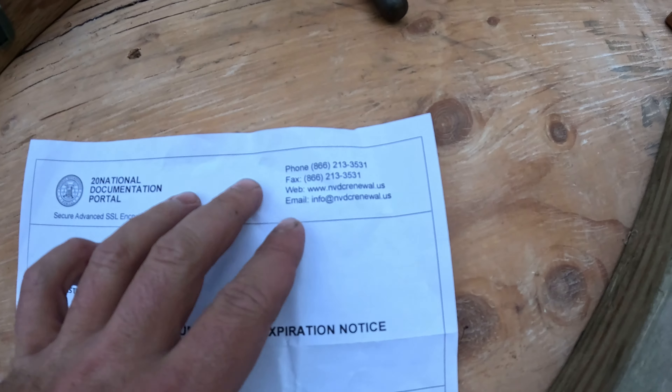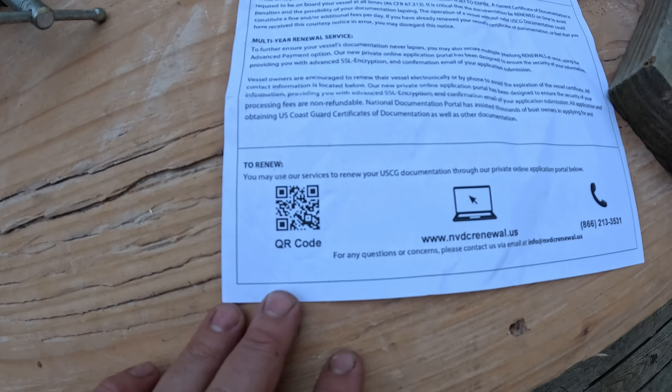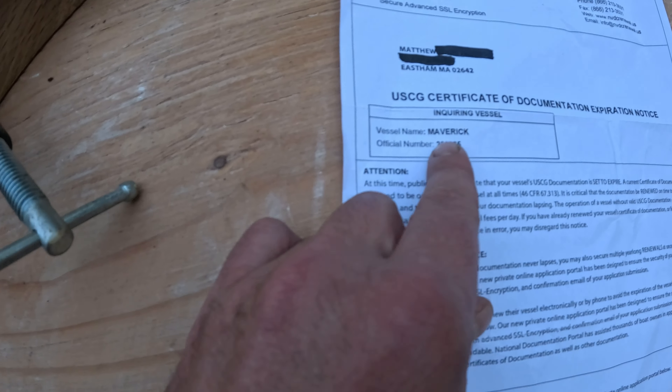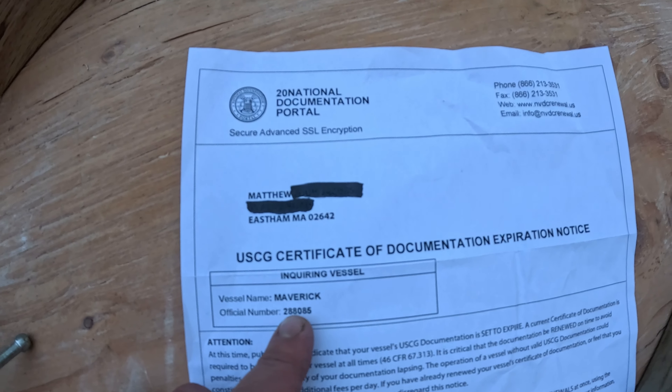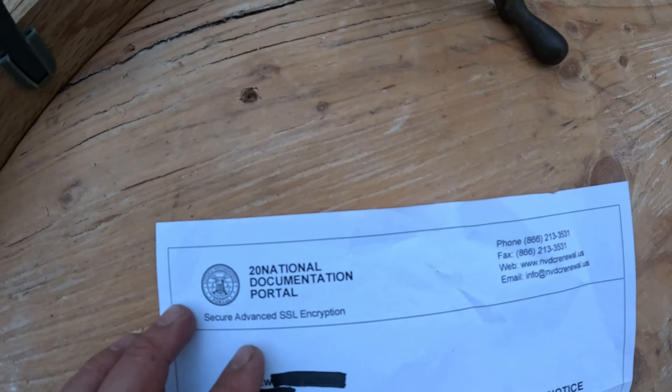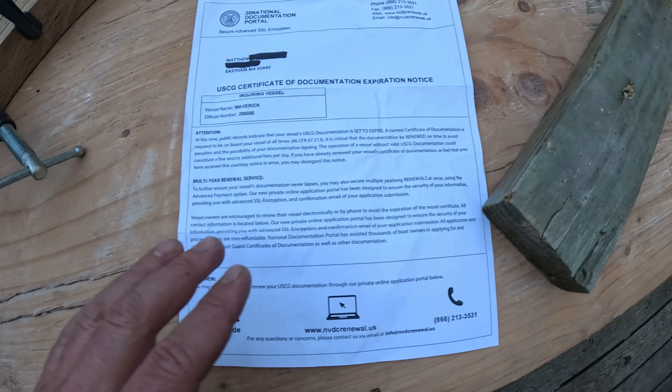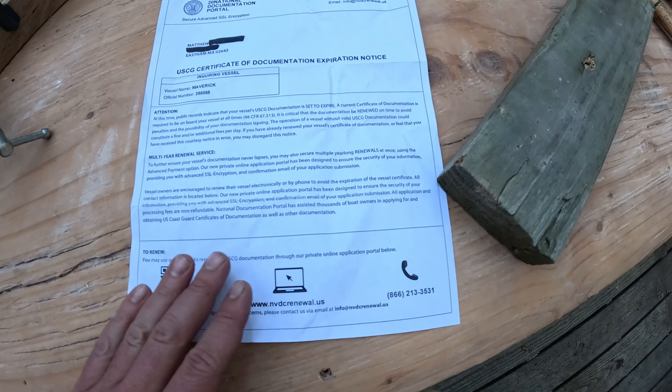So I received this mailer. Very official looking. It's got a QR code and everything. It has my information, it has 'Maverick,' it has the hull number. And it says 'National Documentation Portal.' So all of this looks very official.